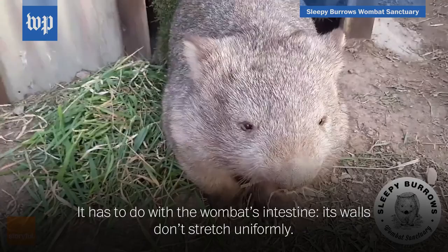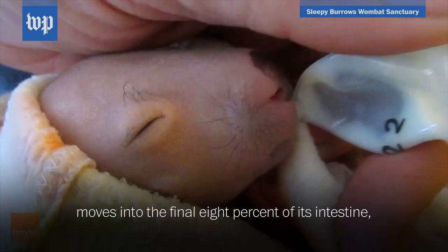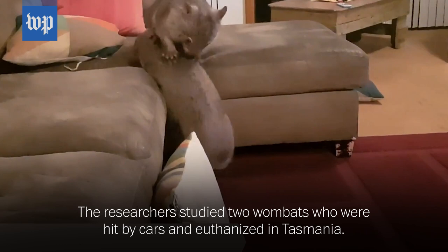It has to do with the wombat's intestine — its walls don't stretch uniformly. Researchers at Georgia Tech found that as a wombat's excrement moves into the final 8% of its intestine, it changes from a liquid to a solid made up of separate 2-centimeter-sized cubes.